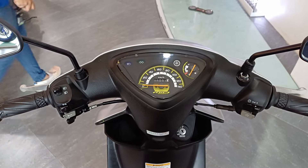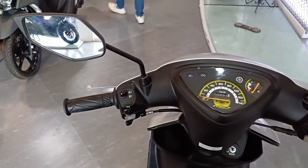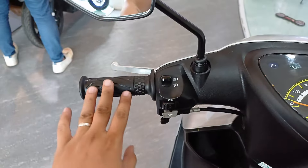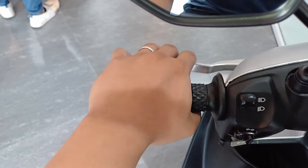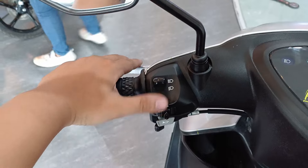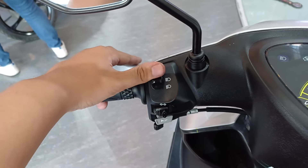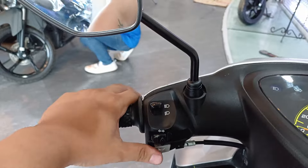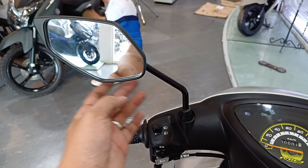Sa manibela na tayo. Ito yung point of view kapag nakaupo ka na kay Sporty. Dito sa kaliwa, ito yung hand grip niya. Then ito yung brake lever para sa likod. Sa switches naman, ito yung para sa high and low beam, then sa signal lights, at sa busina. Then yung side mirror.